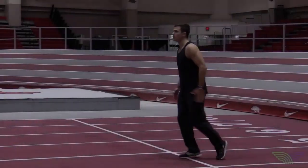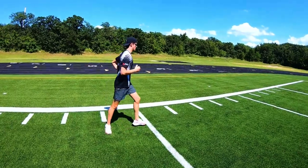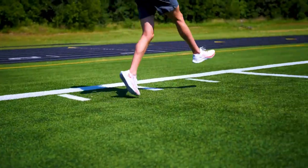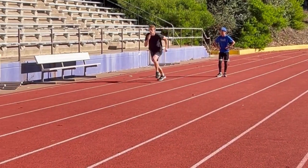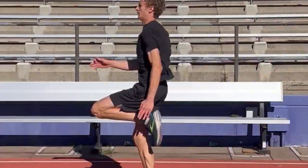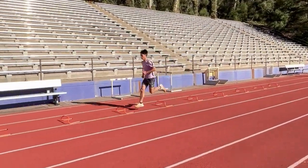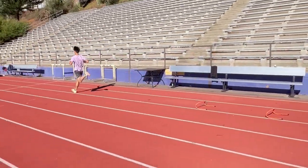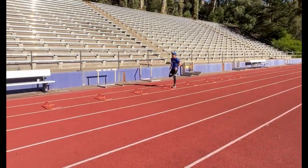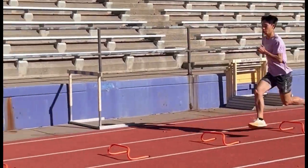The off-season is your opportunity to lay the groundwork for a successful track season. By incorporating sprint drills, plyometrics, strength training, and core workouts into your training regimen, you'll develop the speed, power, and endurance necessary for peak performance. Remember, consistency is key. Stick to your off-season plan, and come the next track season, you'll be the athlete to watch. Get ready to dominate the track.